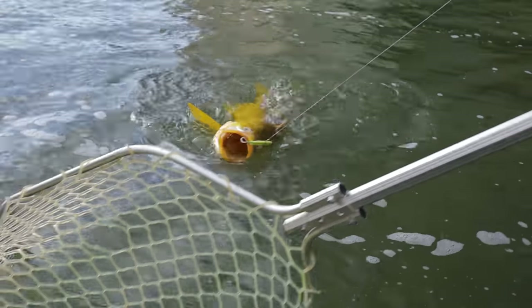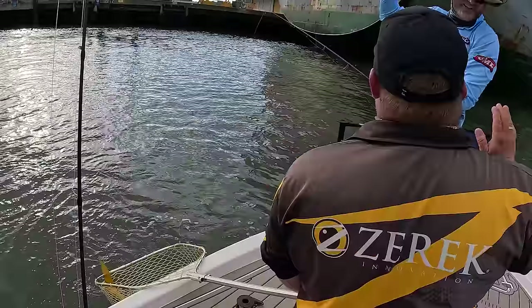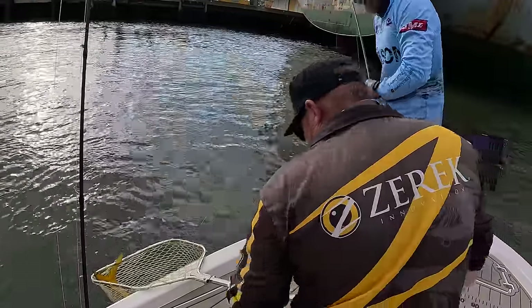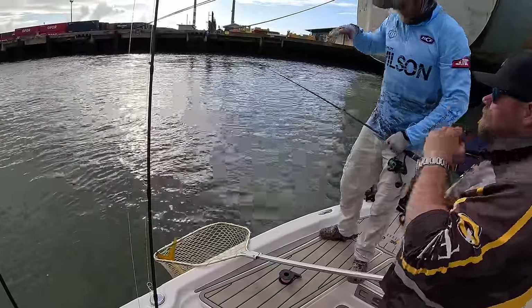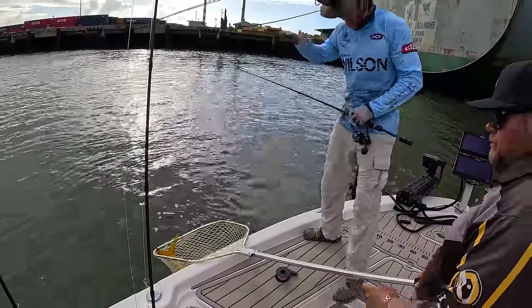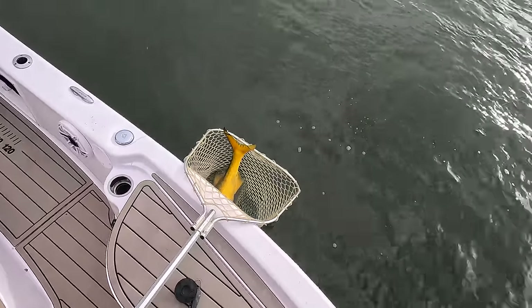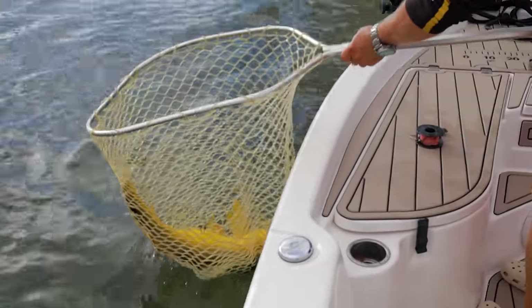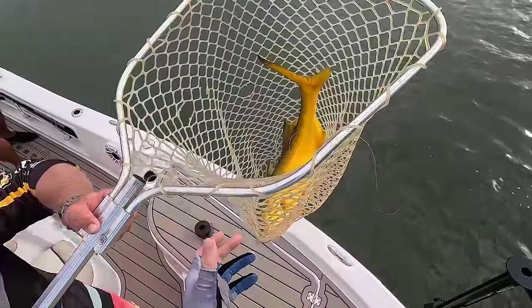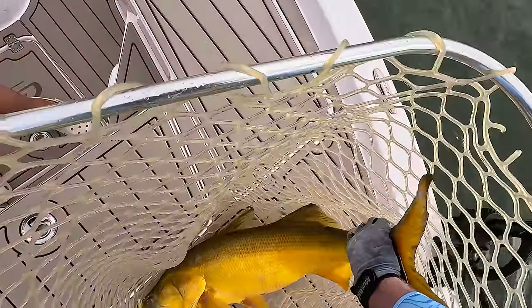We got there! Well done mate. These fish are quite fragile. While you're getting everything ready, keep them in the water, keep them wet, and try and be as swift about it as you can be. He's actually not a bad little fish — grab his tail, try and keep his fins in.